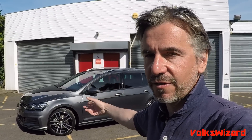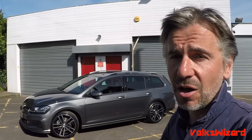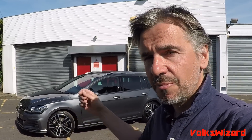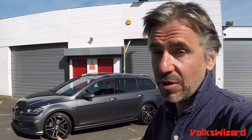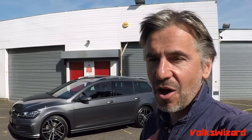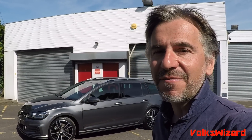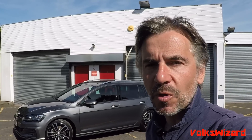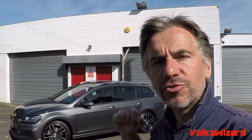We've got a Mark VII.5 GTD estate to look at today. This could be the perfect car for a lot of people — it gives you the sportiness, the practicality, the good looks, great MPG, and low CO2, so it's really good on benefit-in-kind for company car tax. In theory it's the perfect car for me, and I don't own one for various reasons, but maybe I ought to. Without any further ado, let me give you a good tour of this Mark 7.5 Golf GTD estate, after which we'll go for a drive.